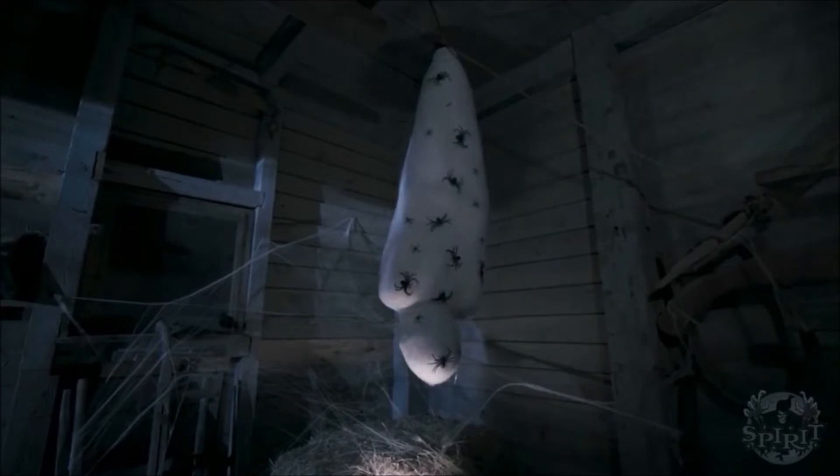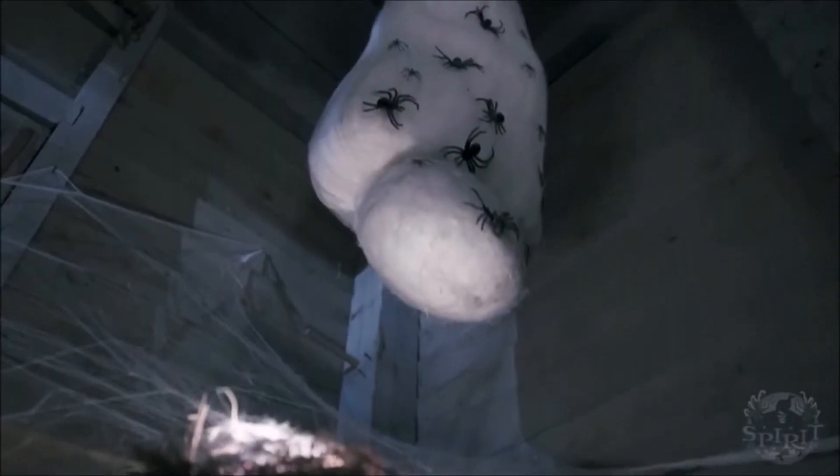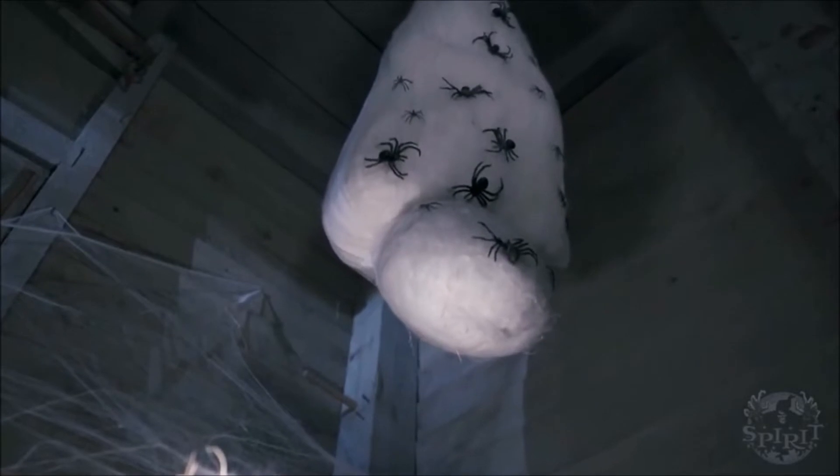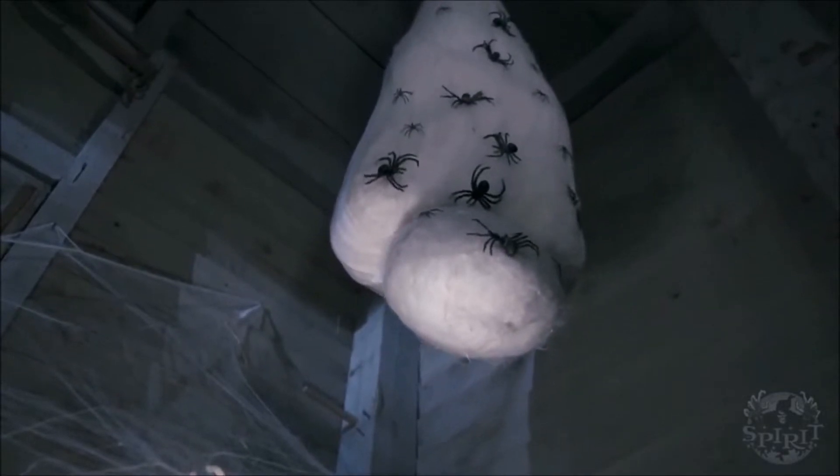This prop is clearly made by the company YJ — I believe their official actual name is Eugia, I'm not sure if I'm pronouncing that correctly — and this is similar to props we've gotten in the past, such as Bloody Bag of Jokes and Zombie Bait.